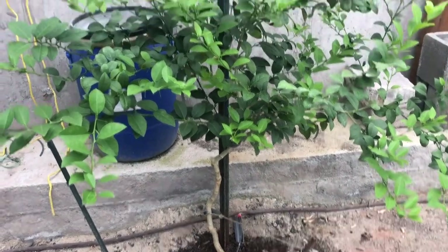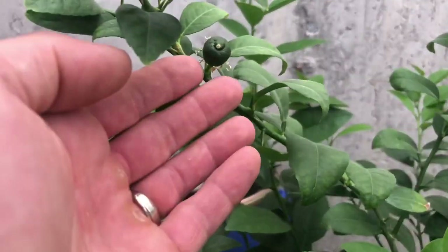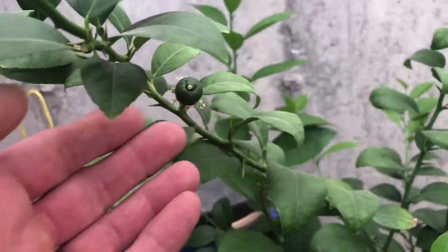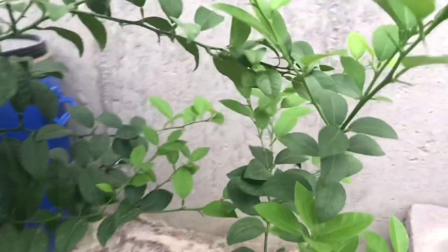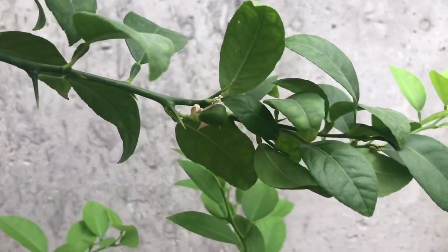And then of course, come to the crooked old lime tree and it is just thriving. I don't know why or for what reason it's doing so well. You can see here you've got this little lime that just keeps growing, and I've got four of them growing on this tree - they all seem to be doing good. So we're hopeful we'll get some little limes off this as well.